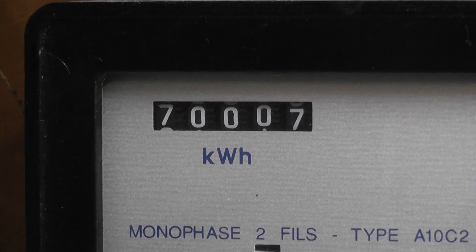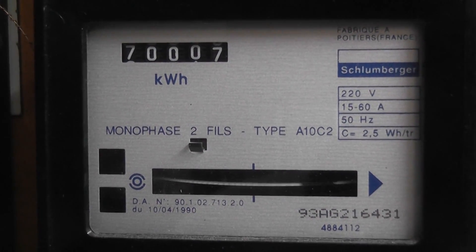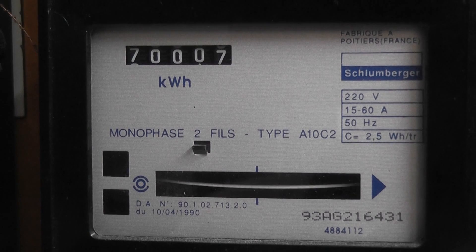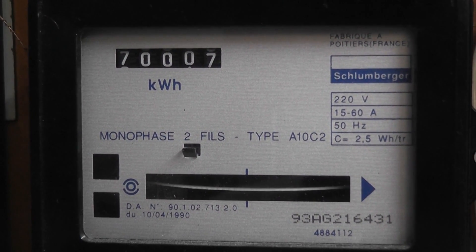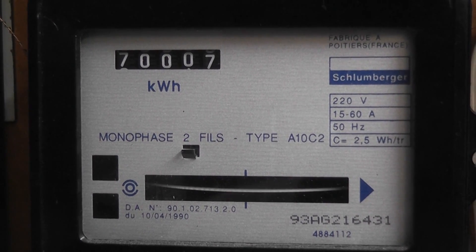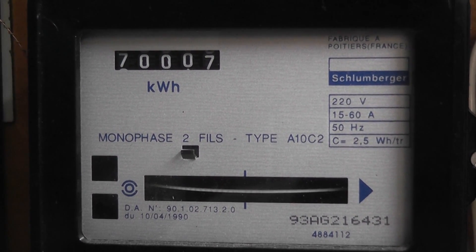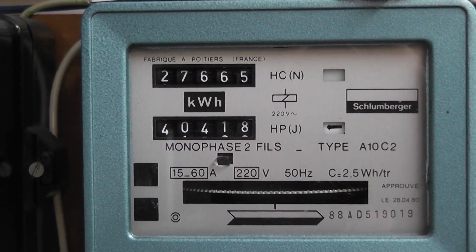I'm really annoyed — excuse my French — but I missed the rollover on this meter. I clocked up about 60 units overnight and didn't know it was that much. Not to worry, we'll get another chance sometime later. That one has not moved that much, only about 14 units.